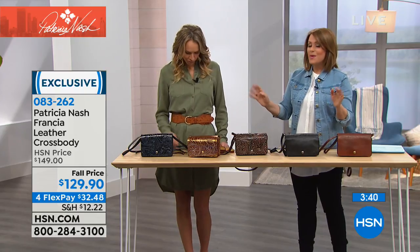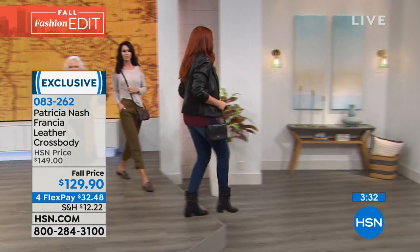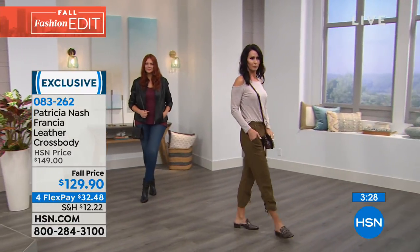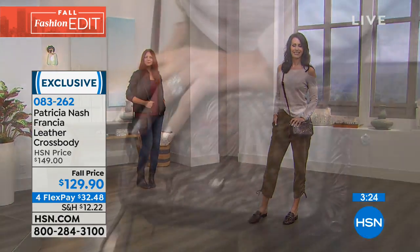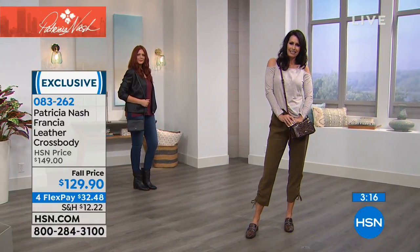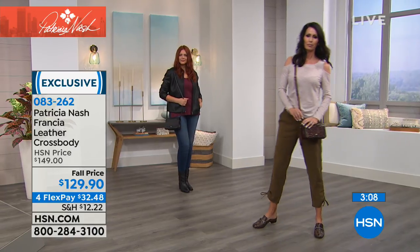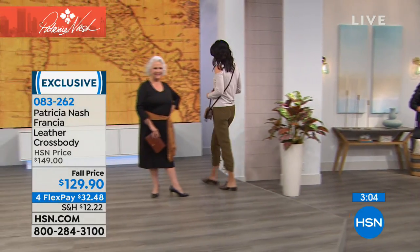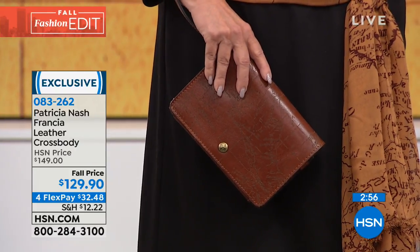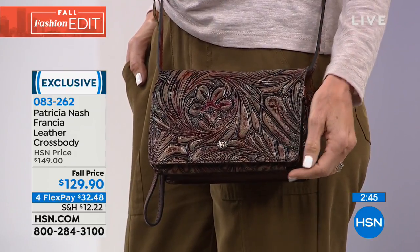Item 083262 — these bags have that boutique feel, like you went to Italy, stumbled into a little shop where one artisan was working, and scored a one-of-a-kind bag you'd never get for this price. There's a $20 fall savings bringing it to $32.48 on a credit card. The laser map is the most popular. The tool multi on Natalie also looks amazing.